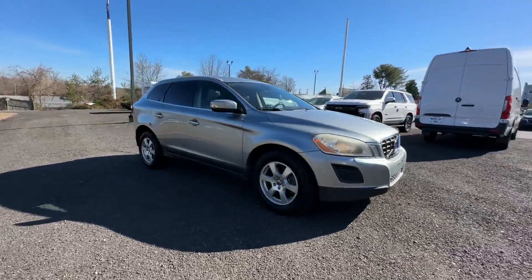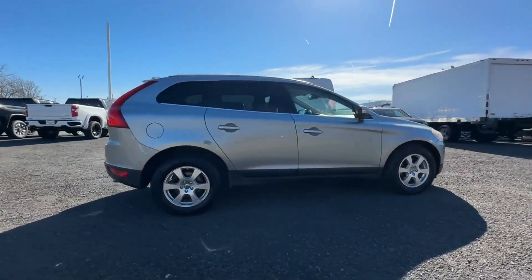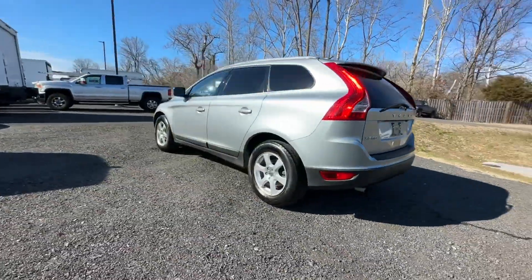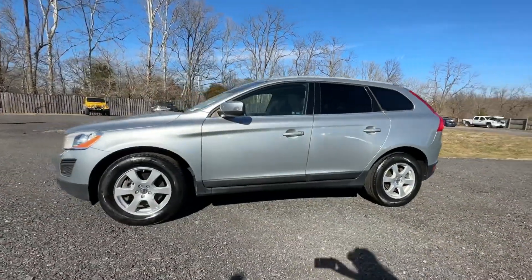2011 Volvo XC60. This SUV offers space as well as power and performance. It features an excellent mix of comfort and handling along with side view mirrors with turn signals, satellite radio, and multi-zone air conditioning.